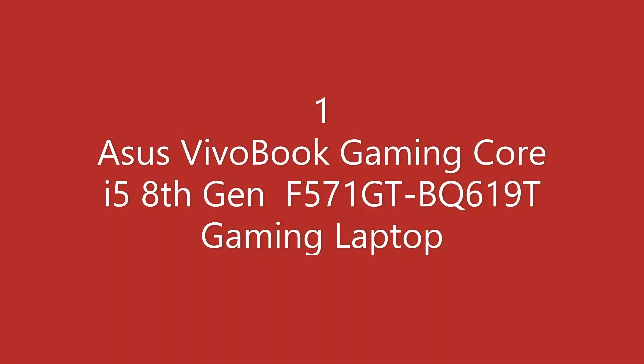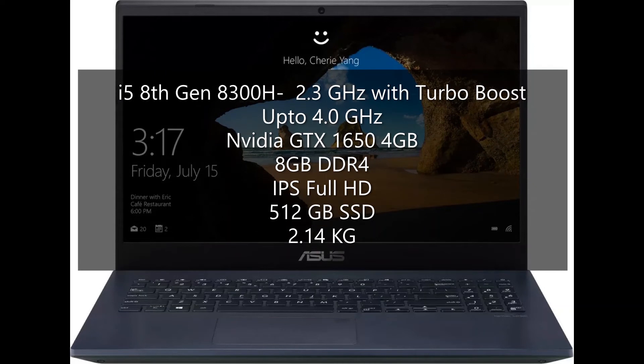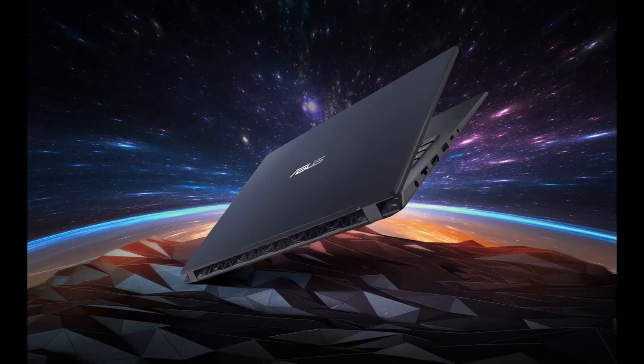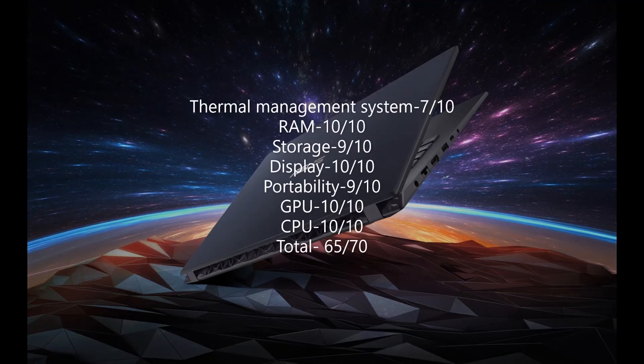The best laptop in the series is Asus Vivobook Gaming Core i5 8th Gen F571 GT. This gaming laptop comes with i5 8th Gen 8300H which has 2.3GHz base speed, turbo speed of up to 4GHz. GPU is Nvidia GTX 1650 4GB, 8GB DDR4 RAM, IPS Full HD display, 512GB of SSD storage, and 2.14kg of weight. The score of this laptop comes to be as follows.